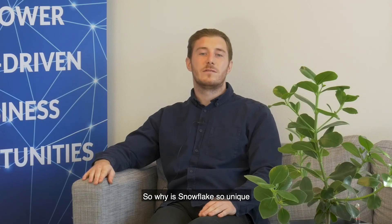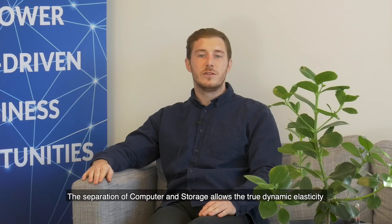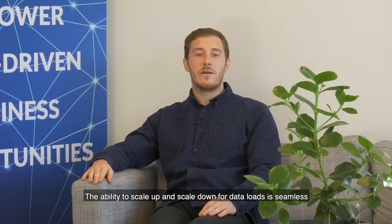So why is Snowflake so unique? The separation of compute and storage allows for true dynamic elasticity. The ability to scale up and scale down for data loads is seamless.